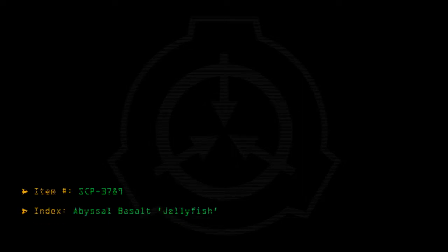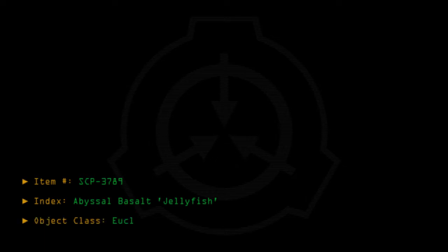Item number: SCP-3789. Index: Abyssal Basalt Jellyfish. Object class: Euclid pending.